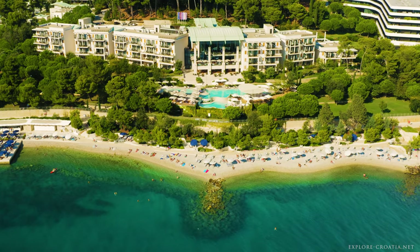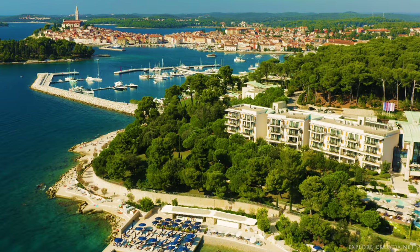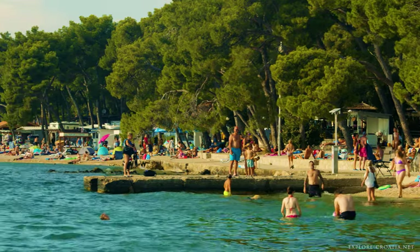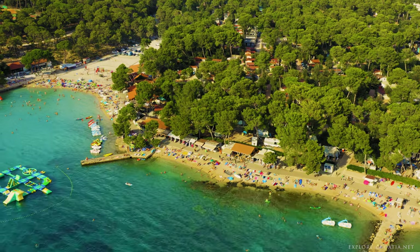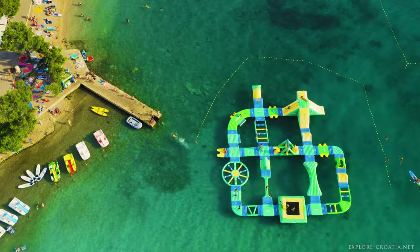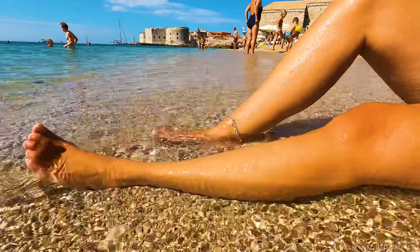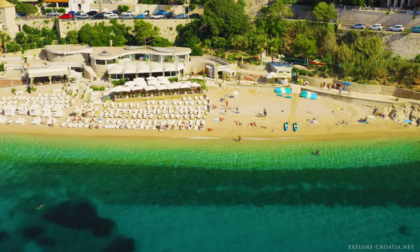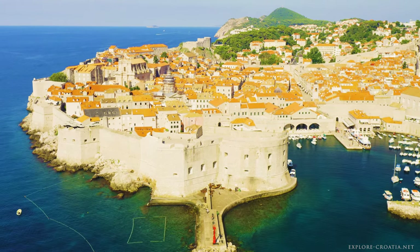Urban beaches on the Adriatic in Croatia blend the convenience of city amenities with the coastline's natural beauty, offering visitors a unique experience. These beaches, made from pebbles and sand and often equipped with pathways and cement terraces, provide easy access to the sea, making them ideal for a leisurely day under the sun or engaging in water sports. Banye Beach in Dubrovnik is a prime example, combining stunning views of the old town with many activities for water sports enthusiasts, and its proximity to historical sites allows visitors to combine cultural exploration with beach relaxation.